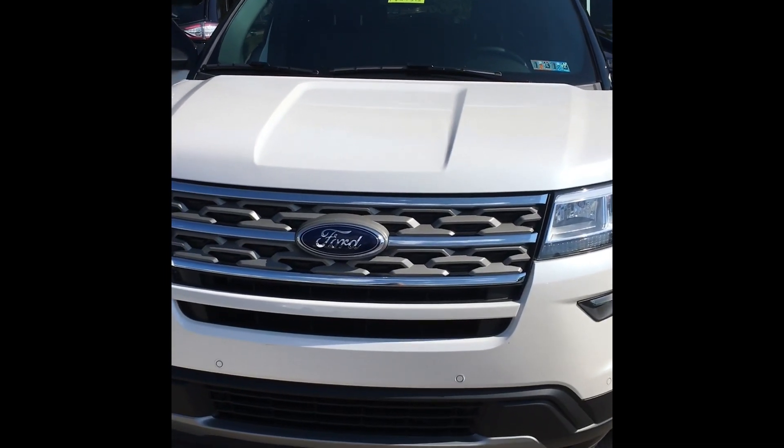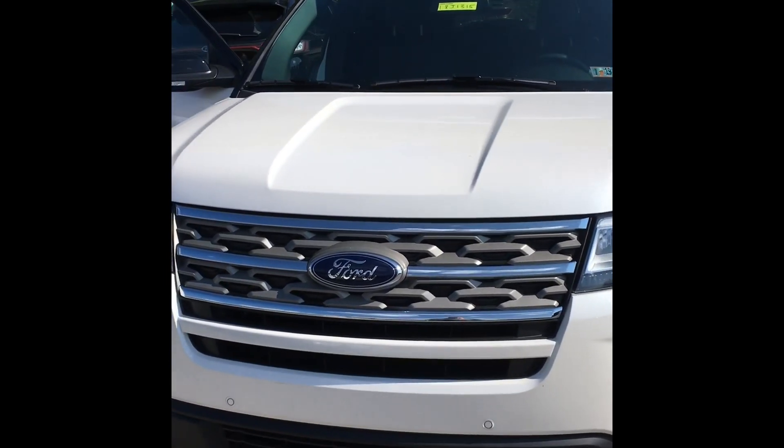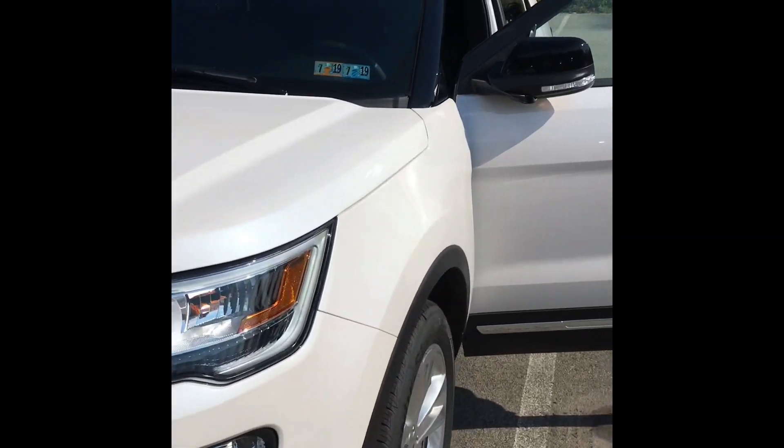This is the 2018 Ford Explorer XLT 4-wheel drive.